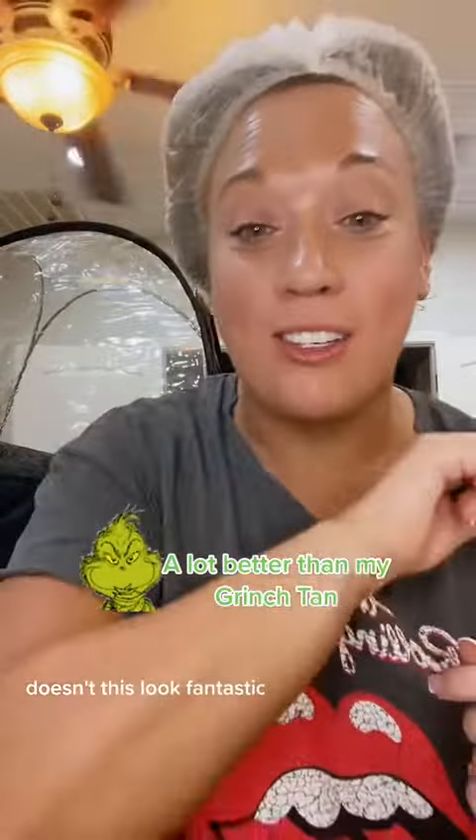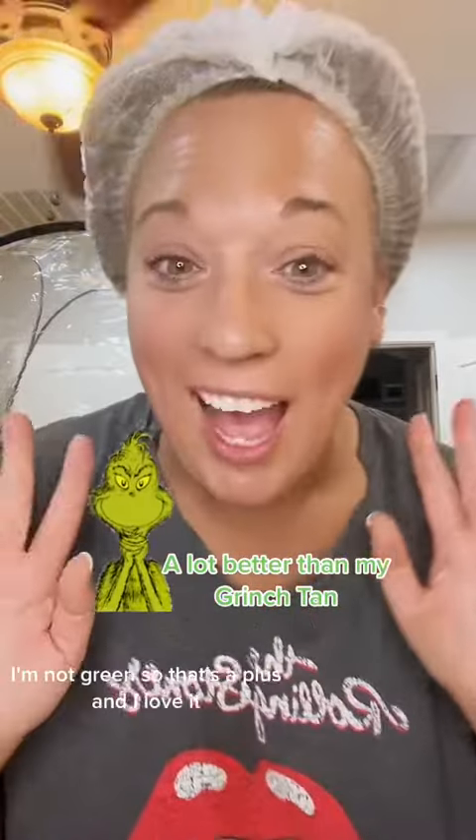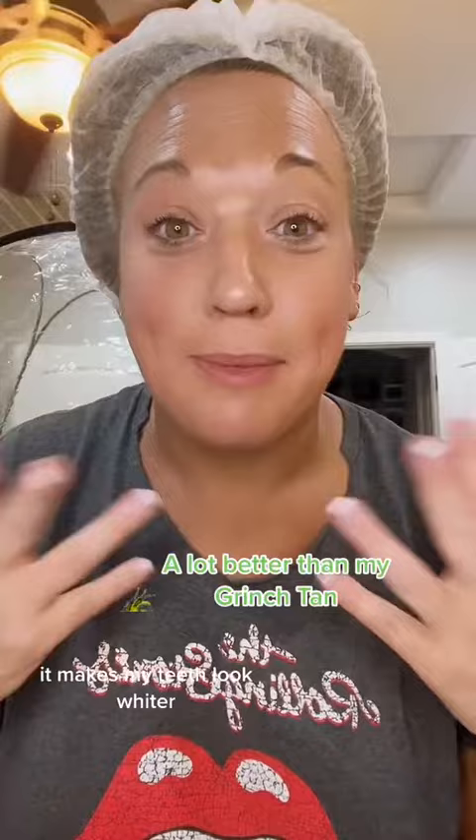It's about 11 p.m. on Saturday night. I just got done spray tanning — doesn't this look fantastic? I'm not green, so that's a plus. I love it; it makes my teeth look whiter.